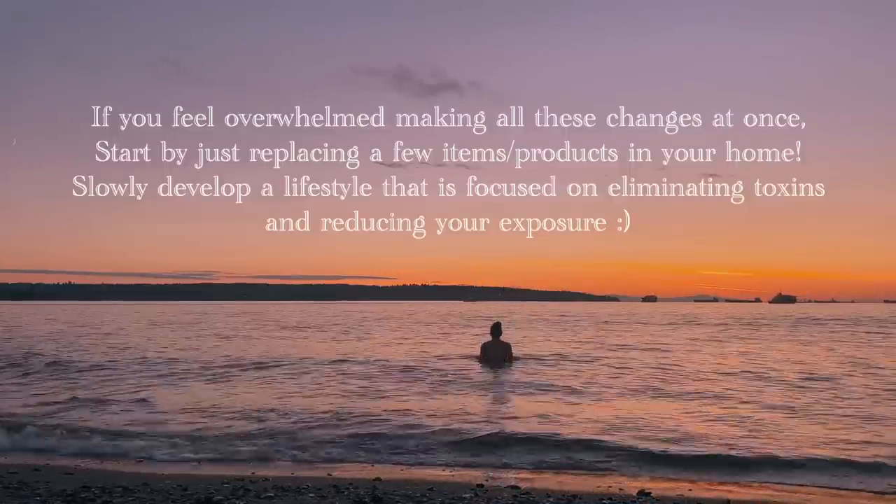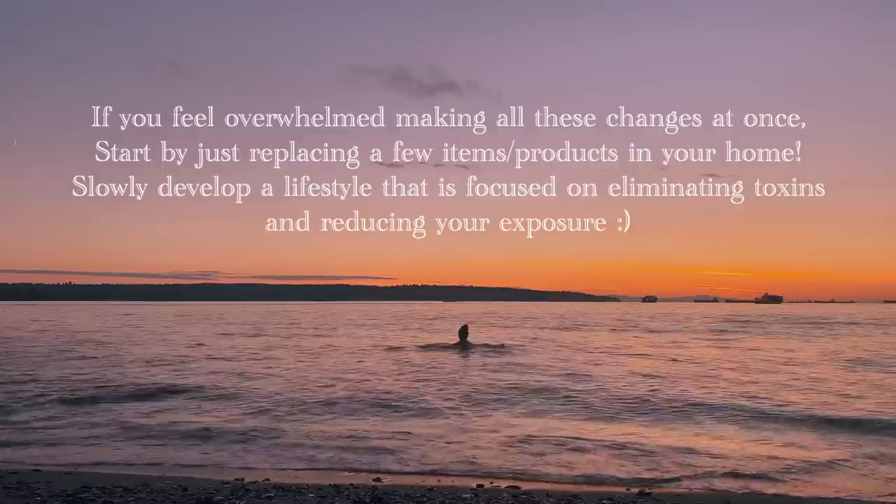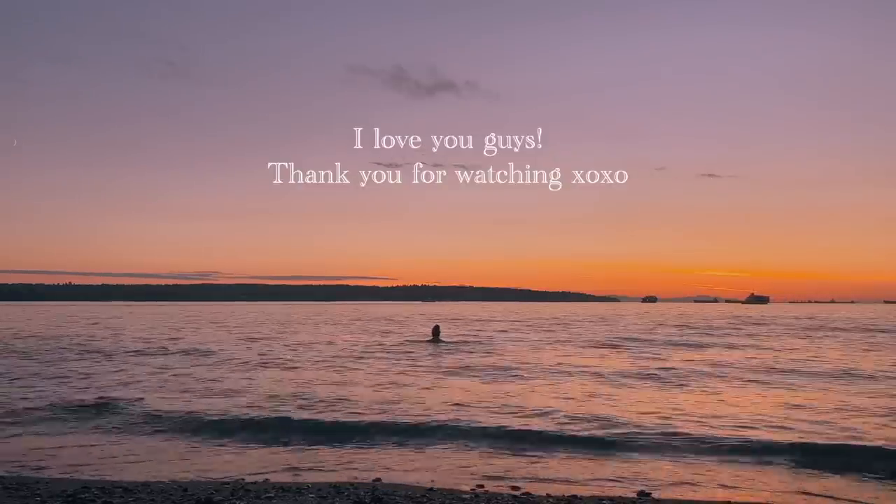Those are some simple ways you can support daily detoxification to keep your body as healthy as possible. I hope you enjoyed this video — I love you guys so much and I'll see you in my next one!